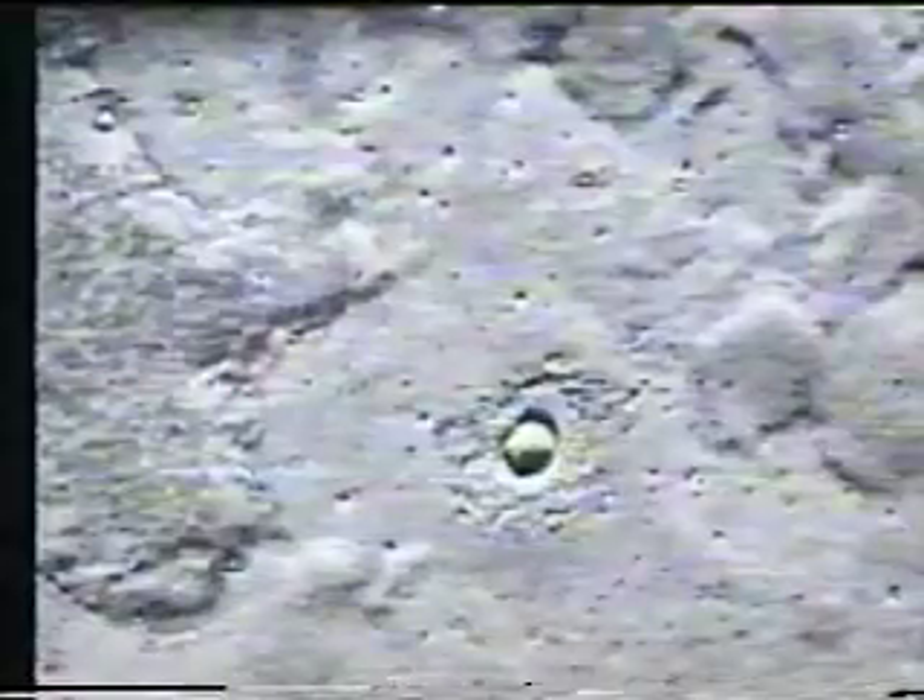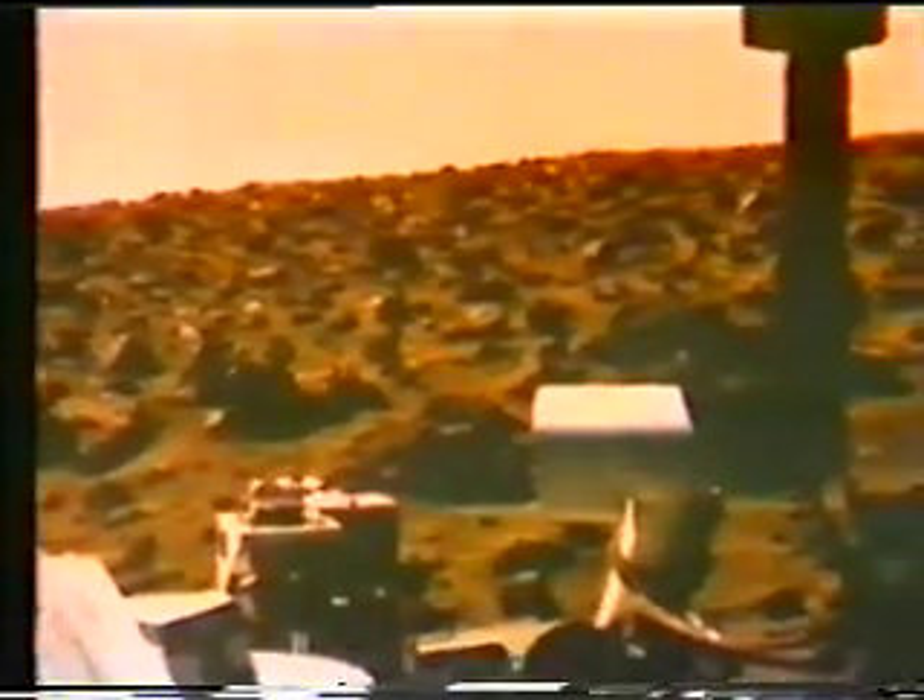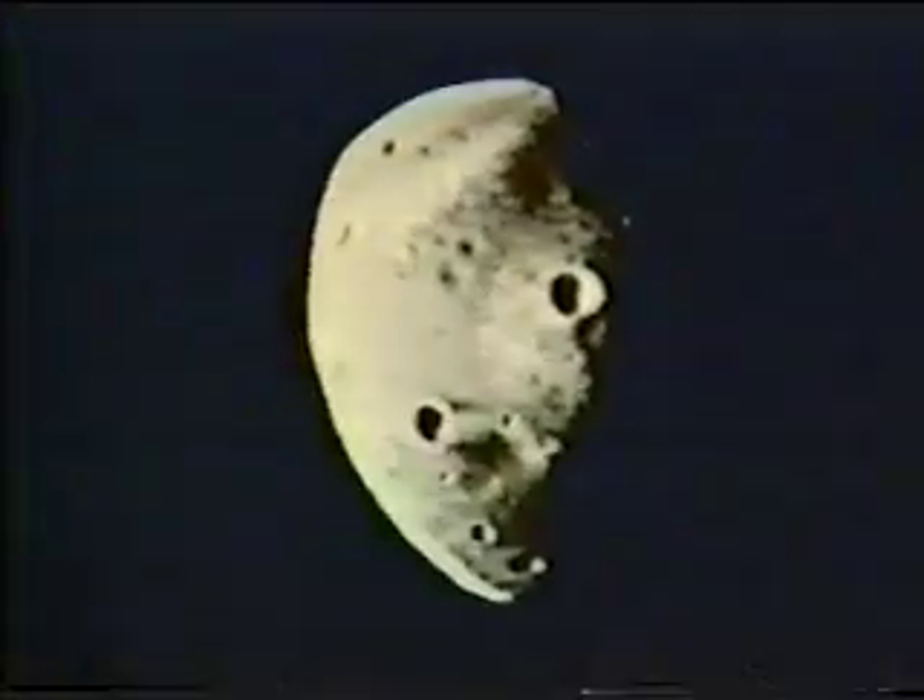Cameras began returning pictures — thousands of pictures. Color photographs showed a surface littered with rocks. A fine dust, red or yellow-brown, could be seen everywhere. We even had a chance to view the two moons of Mars, Phobos and Deimos.